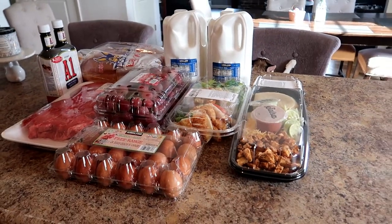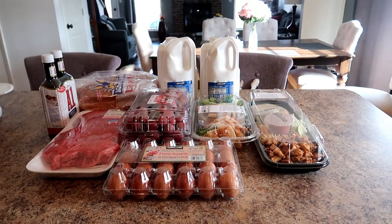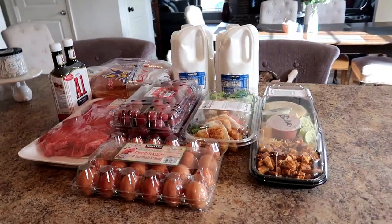Hello everyone and welcome back to my channel, or welcome if you're new. Today we did, as the title said, our weekly Costco trip.